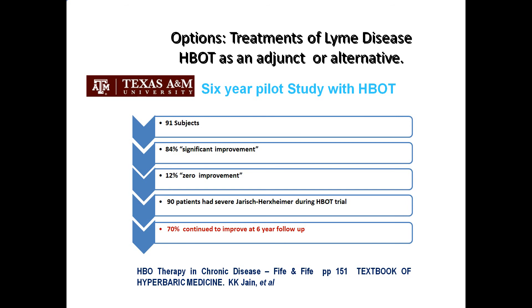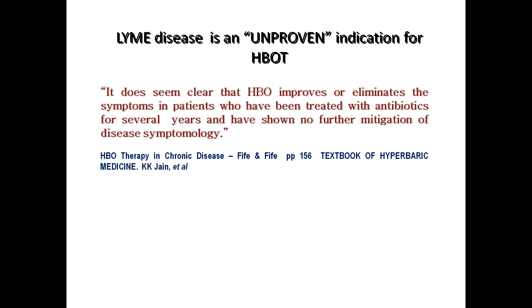90 of these patients had a severe Jarisch-Herxheimer reaction — or what Lyme patients call 'Herxing' — during the trial, which means that once you start hyperbarics, you are going to feel awful. However, in the follow-up, patients called and said they felt so well. 70% continued to improve at their six-year follow-up. The doctors concluded: it does seem clear that hyperbaric oxygen therapy improves or eliminates the symptoms in patients who have been treated with antibiotics for several years and have shown no further mitigation of disease symptomology.